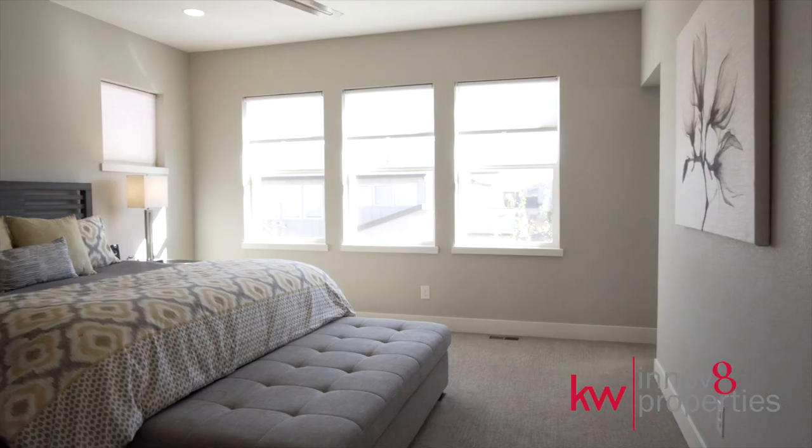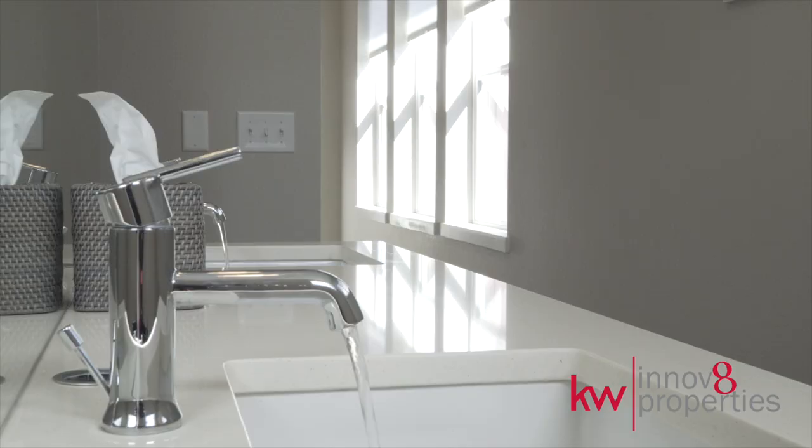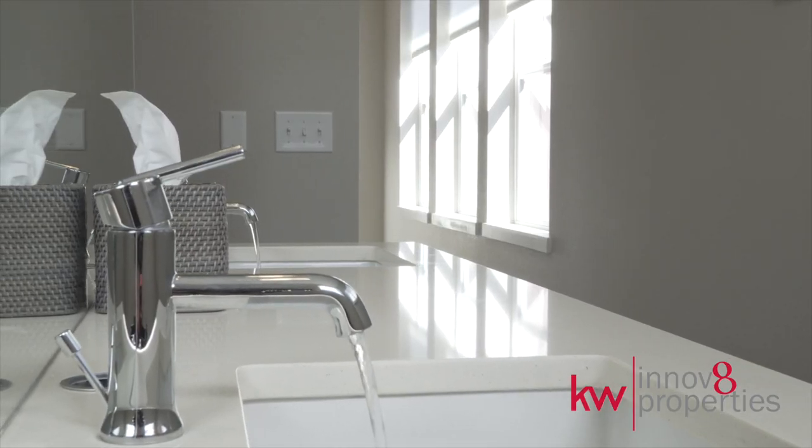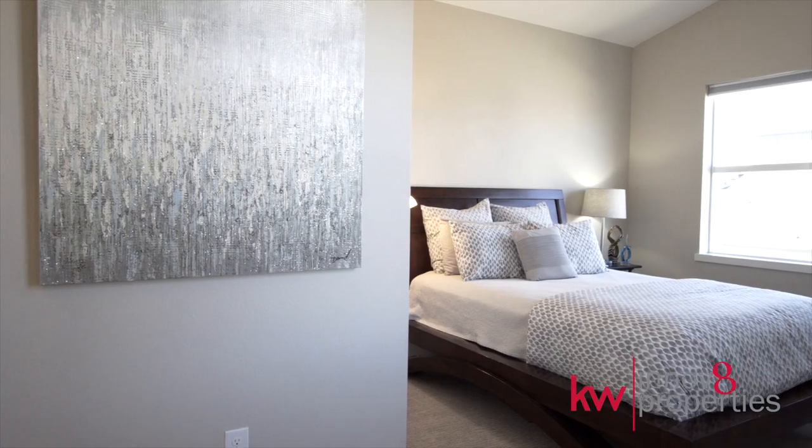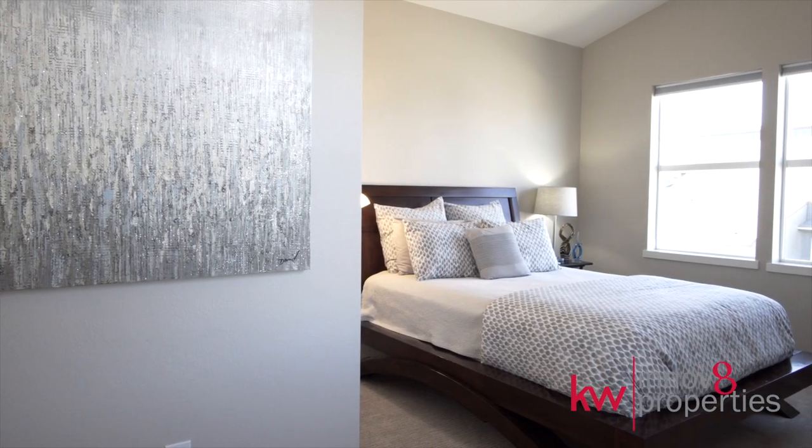When you're ready to unwind, the master retreat with en suite bath offers an ideal escape. A cozy loft separates the master from the two additional upstairs bedrooms, affording privacy for all.